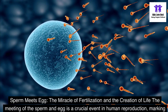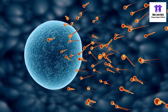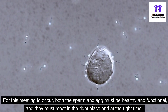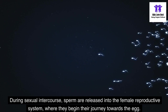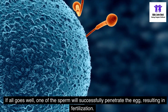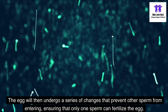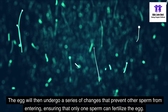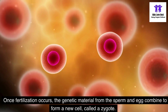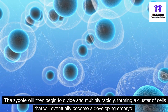Sperm meets egg — the miracle of fertilization and the creation of life. The meeting of the sperm and egg is a crucial event in human reproduction, marking the beginning of a new life. For this meeting to occur, both the sperm and egg must be healthy and functional, and they must meet in the right place and at the right time. If all goes well, one sperm will successfully penetrate the egg, resulting in fertilization. The egg will then undergo a series of changes that prevent other sperm from entering, ensuring that only one sperm can fertilize the egg. Once fertilization occurs, the genetic material from the sperm and egg combine to form a new cell called a zygote, which will then begin to divide and multiply rapidly, forming a cluster of cells that will eventually become a developing embryo.